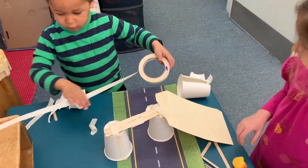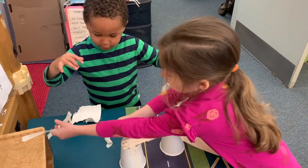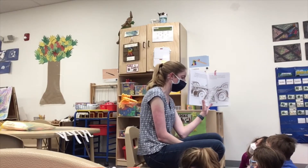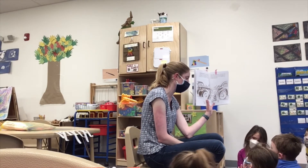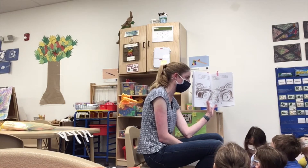Our work draws heavily on the concept of theory of mind, which is the social cognitive ability to apply knowledge, feelings, and thoughts to oneself and others. So when we were talking about this book, we talked a lot about emotions — thinking about how the different animals and characters in the book feel. And that is something called empathy.